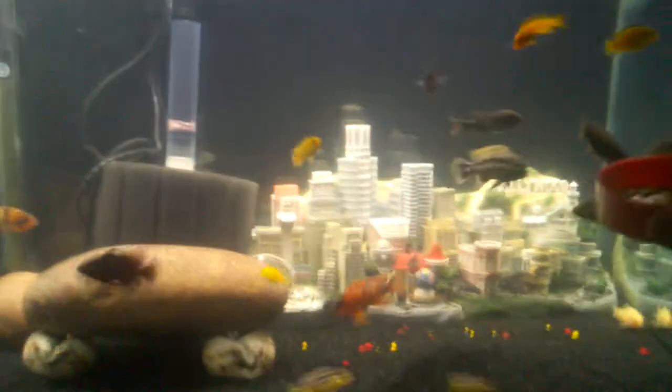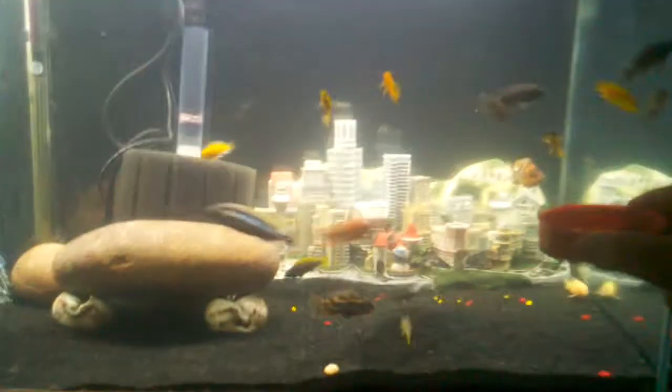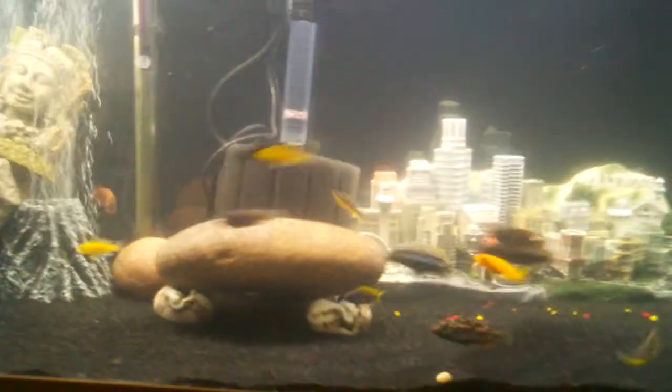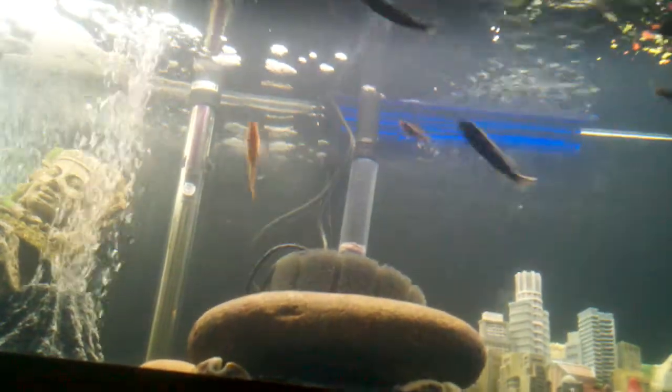I've been wanting to do this for a while, which is get a video on feeding time. As you guys can see, I've got a few more fish in here, looking real lively. A little bit more on that later. Let me put this down for a second — I'm going to go ahead and feed them. All right, feeding time.